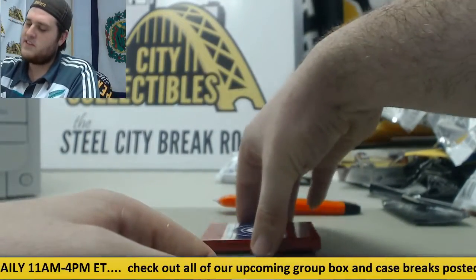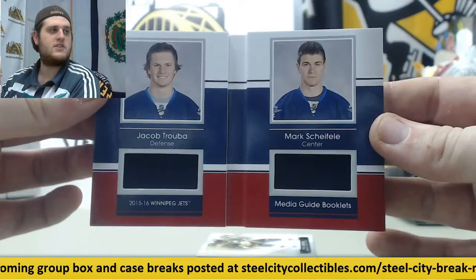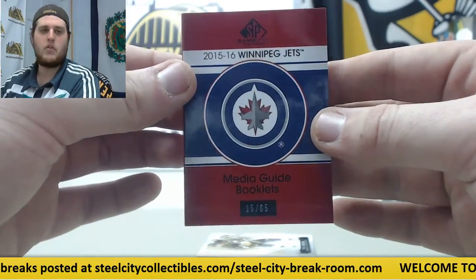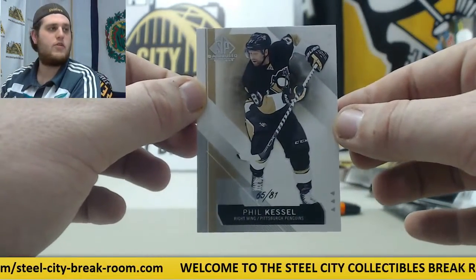2015-16 Winnipeg Jets Media Guide Booklets, 15-65. Jacob Truba and Mark Scheifel dual jersey swatch — pretty cool looking thing. 15-65 Media Guide Booklets. And finally, we're going to end with his favorite team, 65-81 Phil Kessel for the Pens.